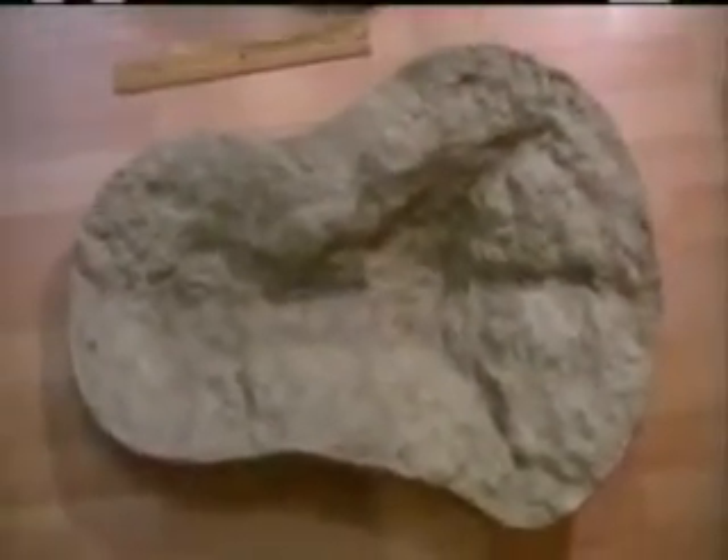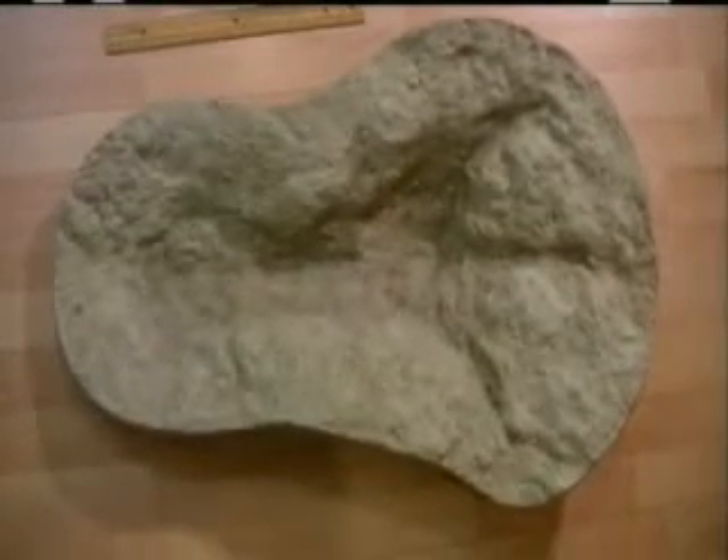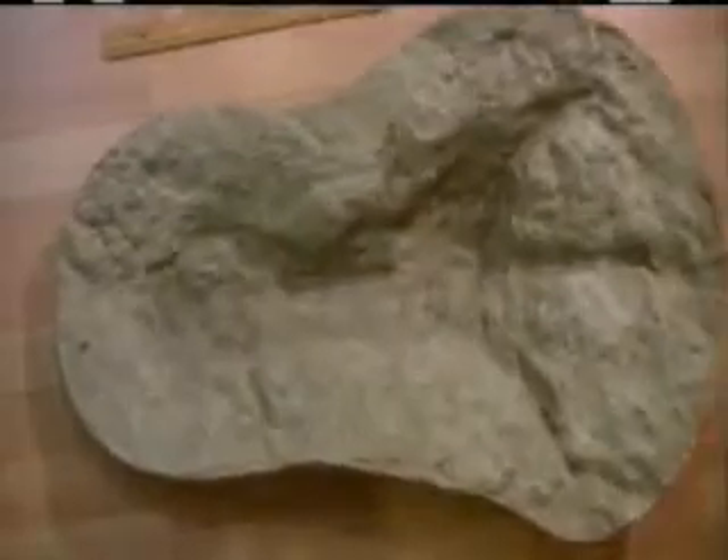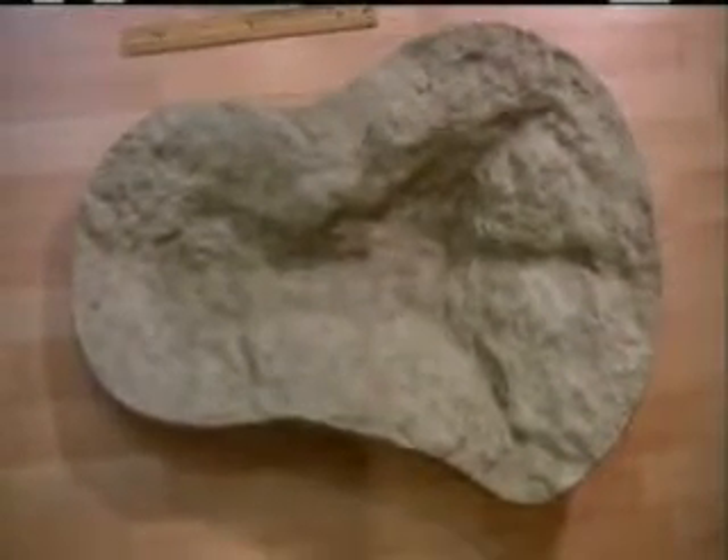If you go back further, you can see the claw marks on it here, and it's not actually a footprint. Those claw marks will fill in easily, so it looks like a human footprint when actually it's a dinosaur footprint.